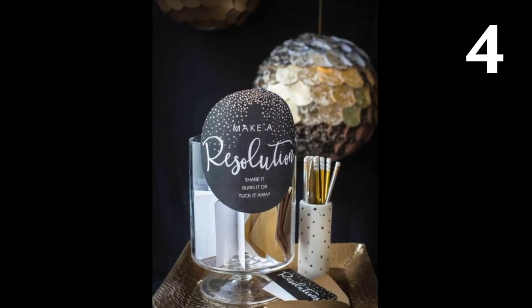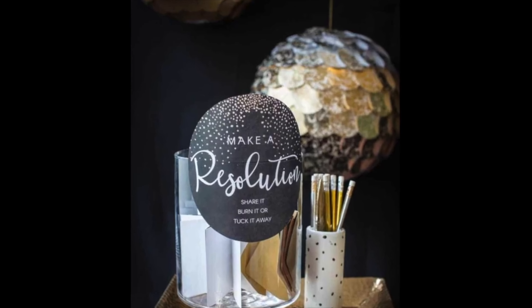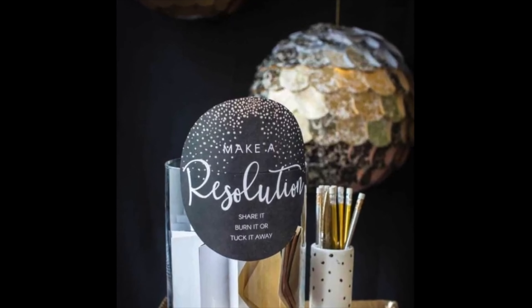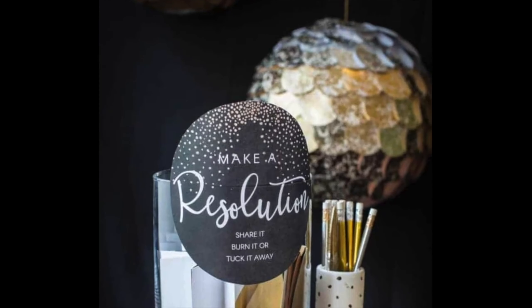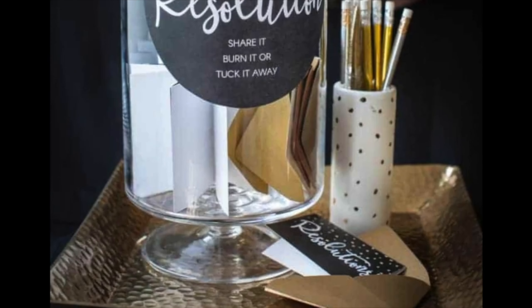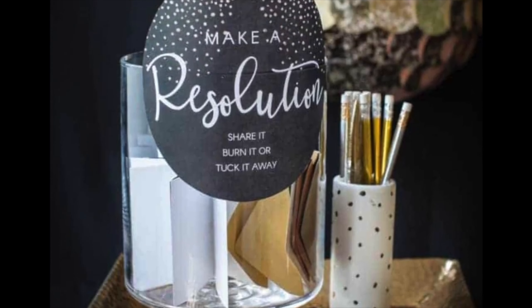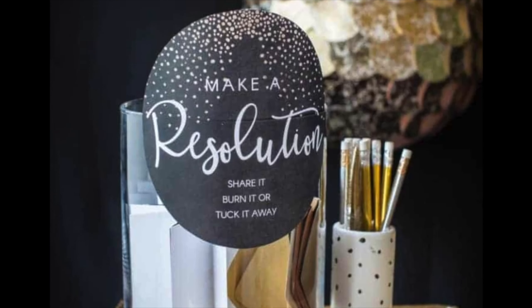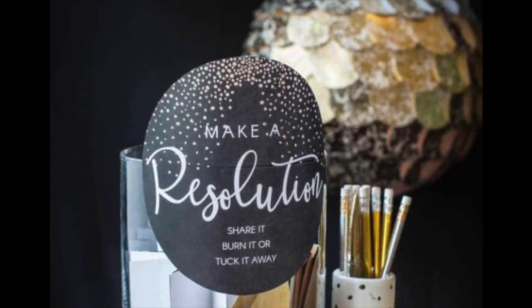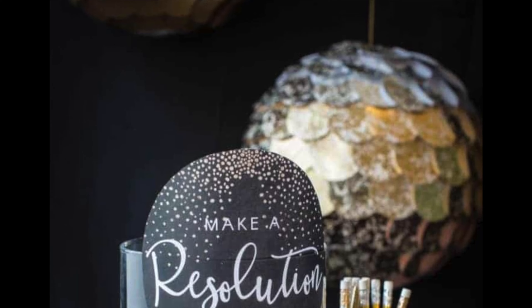A fun way to get the New Year's started with a bang is to create your own New Year's resolution — that you probably won't follow. Find a decorative container and label it 'resolutions.' Place pins and small sheets of paper next to the container so your guests can write their resolutions down and place the paper inside. Make a game by drawing random cards from the container, stating the resolution but not the name, and letting your guests guess whose it is.